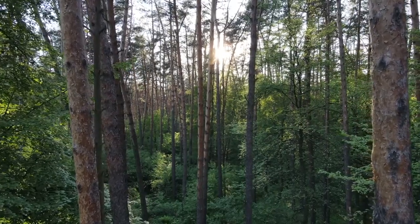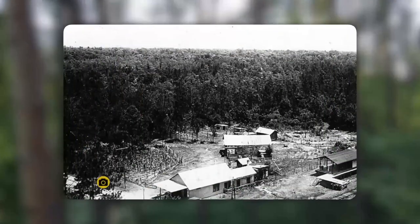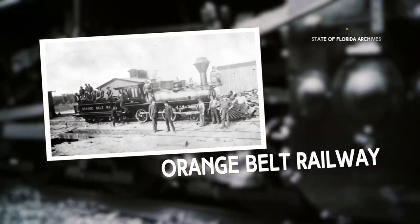In the middle of a state forest midway between Tarrytown and Ridge Manor is the former community of Richloom. Around the turn of the last century, the Orange Belt Railway came through here with lumber mills established along the line.